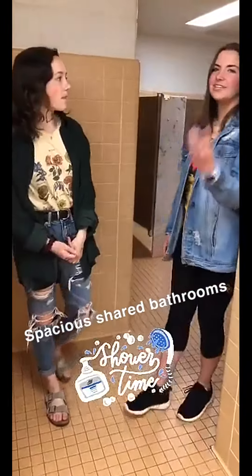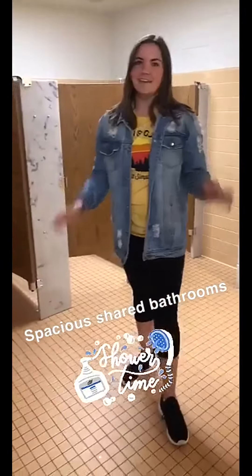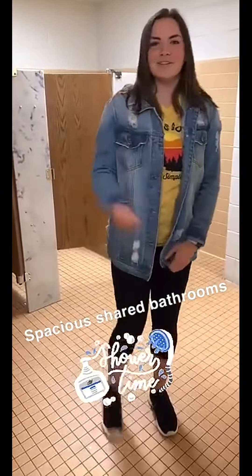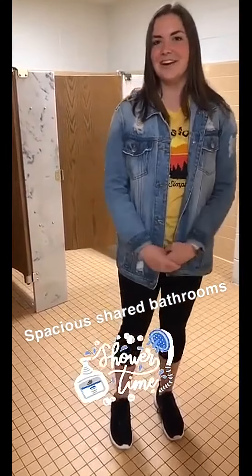This is the bathroom. There are three sinks, three stalls, and three showers, which might seem like an issue, but I've never run into the issue of needing to wait for anything. Pretty much everyone does their thing at different times, so it's not an issue. And it's generally pretty clean because it gets cleaned once every day.